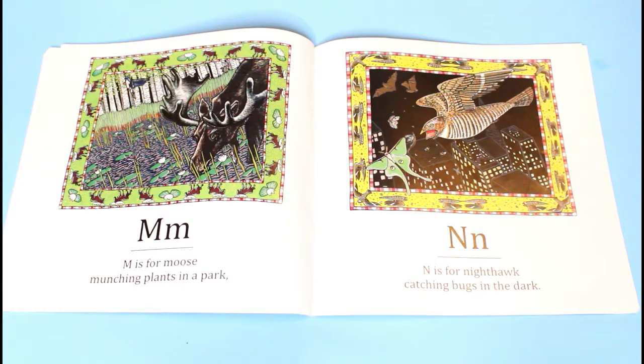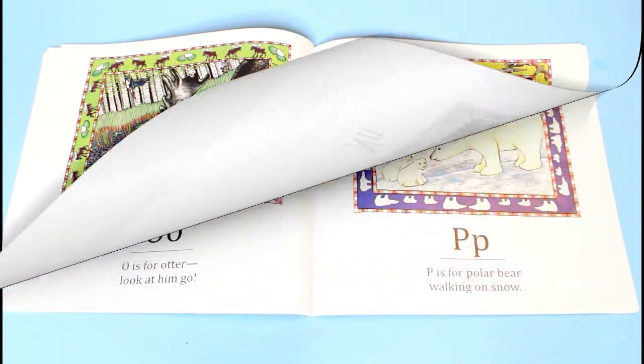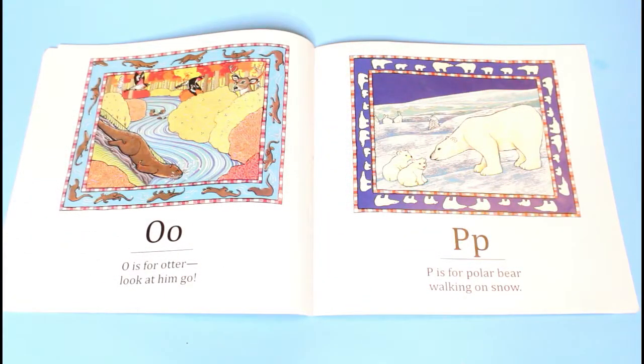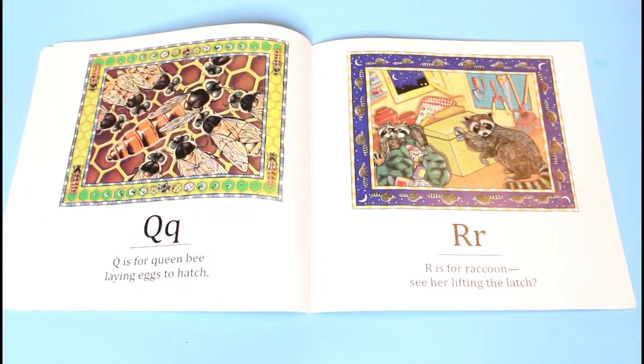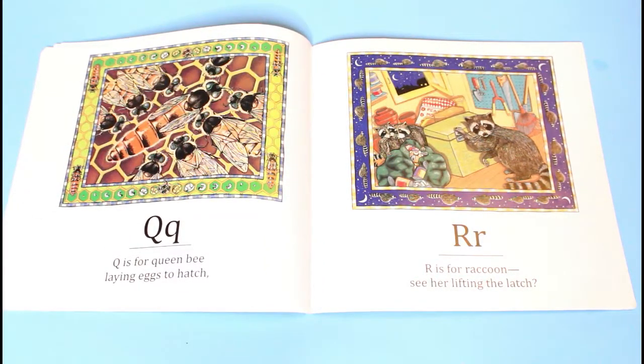M is for moose, munching plants in a park. N is for nighthawk, catching bugs in the dark. O is for otter, look at him go. P is for polar bear, walking on snow. Q is for queen bee, laying eggs to hatch.